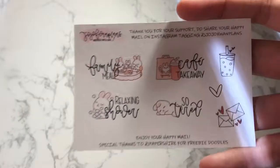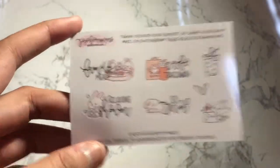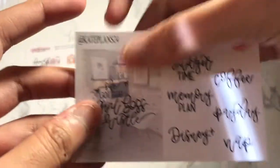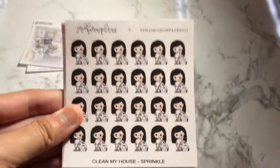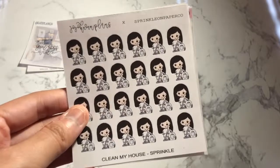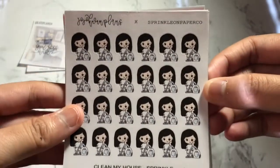It took like a month to a month and a half, but she is based in Singapore — she's somewhere in Asia. You do get a few previews. I don't know if this is an all-orders preview or whatnot, but it is a collab with Papershire. It has these different quotes — family meal, cafe takeaway, relaxing shower, so tired — literally me. There are PR girls. I feel like in one of my hauls I mentioned that I need vacuuming stickers, because that's pretty much the only thing I do around the house. They really look like me and it's one of those old-fashioned vacuums. I'm just so in love — look how darn cute. And it's a collab sheet.